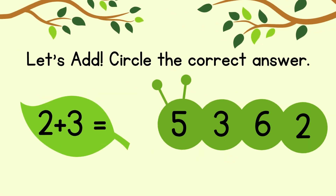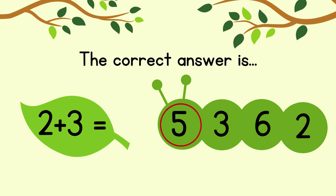Circle the correct answer. 2 plus 3 equals. The correct answer is 5.